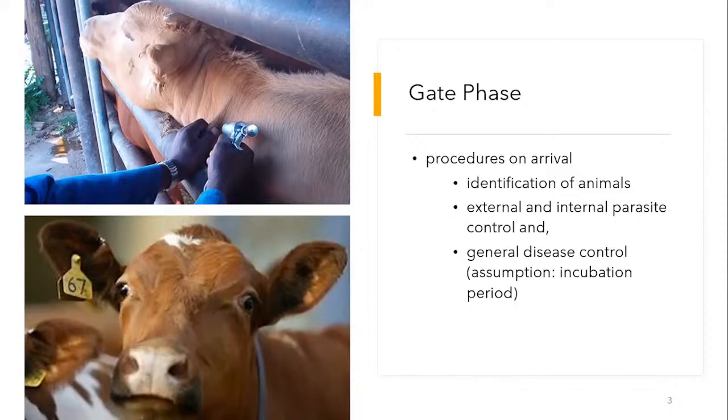The second thing is external and internal parasite control. This basically looks at the control of ticks and also worms, which have a negative impact on the weight gains of animals as soon as they get into the feedlot. And also the general disease control.